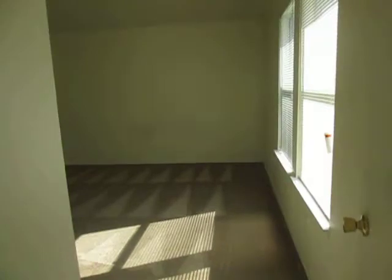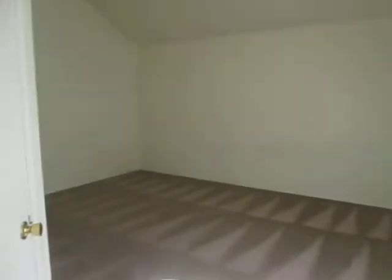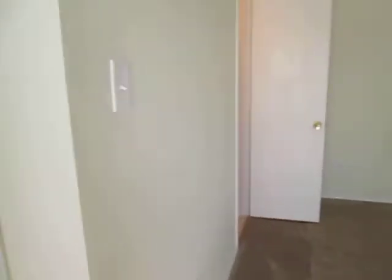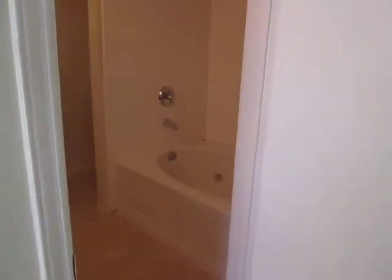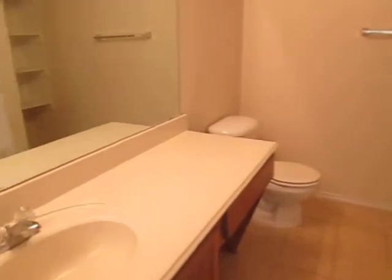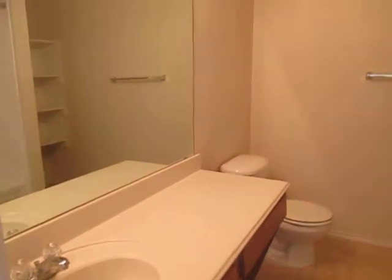And here is the master bedroom. The master bedroom has a walk-in closet that is behind this door. Through this door you access the master bathroom. The master bathroom is a shower and tub combo with one sink and it has some built-in shelves.